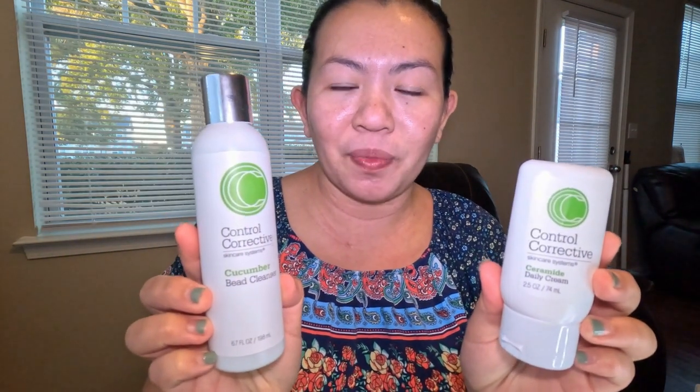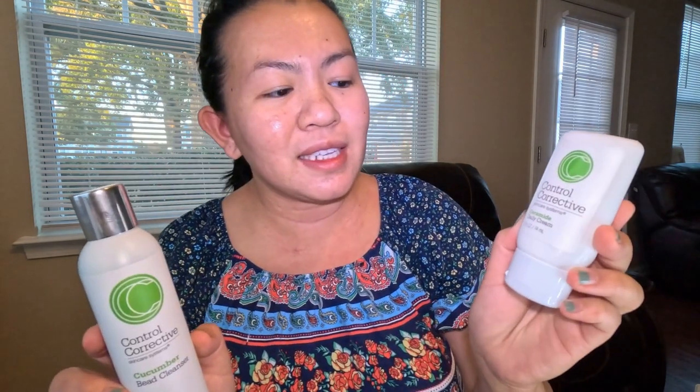One of my all-time favorite skincare products is the Control Corrective Skin Care System. I have two of their goodies: the Cucumber Bead Cleanser and the Ceramide Daily Cream. Let me break this down for you.